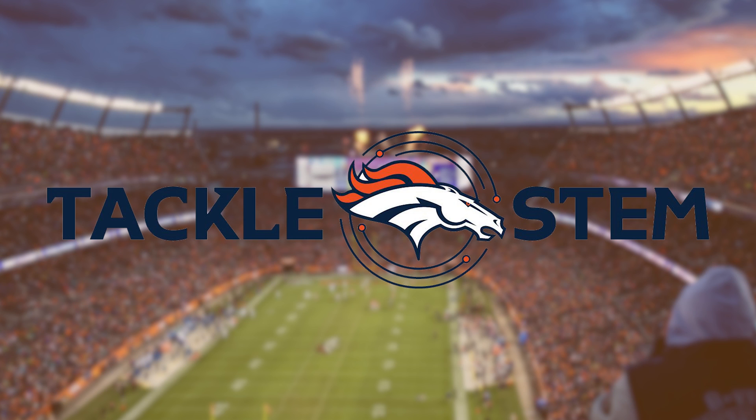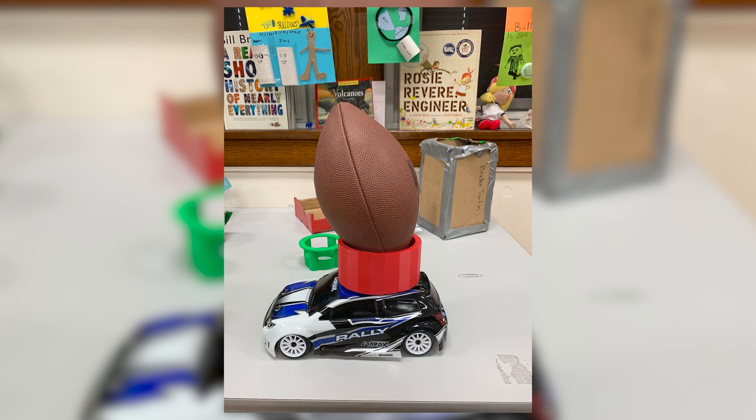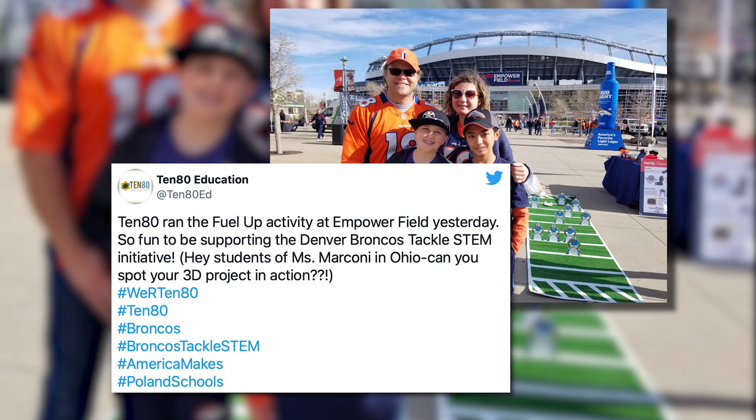As part of the Tackle STEM initiative sponsored by the Denver Broncos and 1080 Education, a 3D project from Ms. Marconi's 6th grade STEM class was featured at the Denver Broncos game on Sunday.